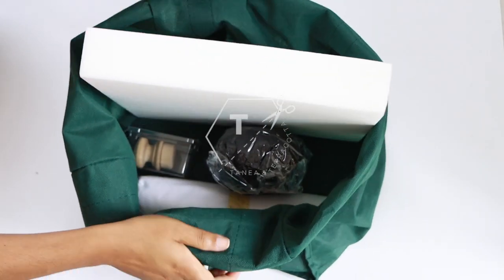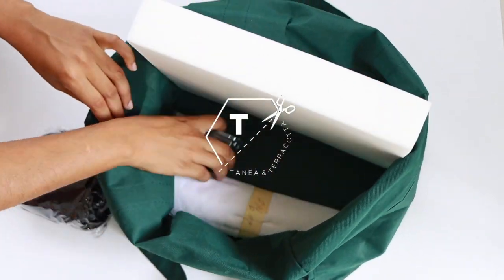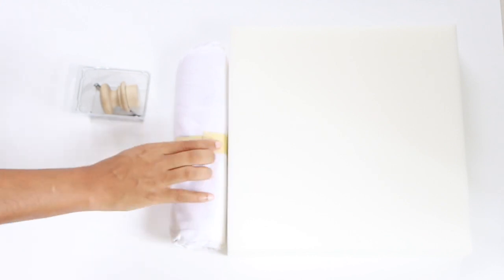Materials tech — here's what you're going to need to finish this project.